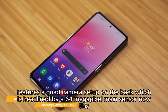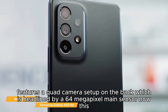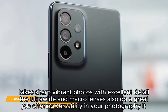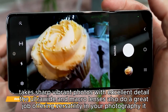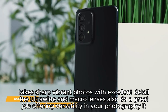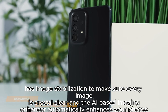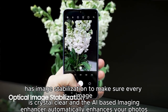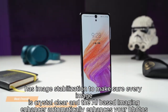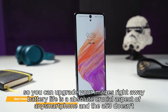The Galaxy A53 features a quad camera setup on the back, headlined by a 64-megapixel main sensor that takes sharp, vibrant photos with excellent detail. The ultra-wide and macro lenses also do a great job, offering versatility in your photography. It has image stabilization to make sure every image is crystal clear, and the AI-based imaging enhancer automatically enhances your photos right away.